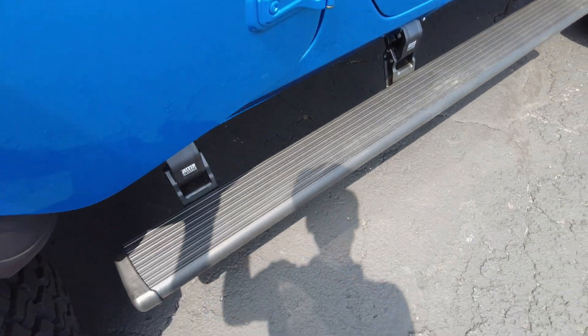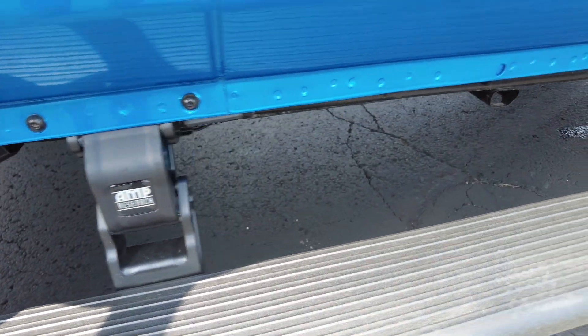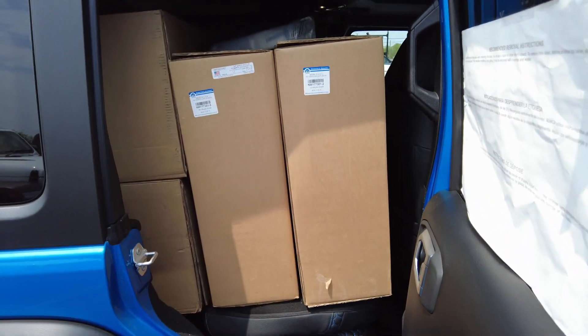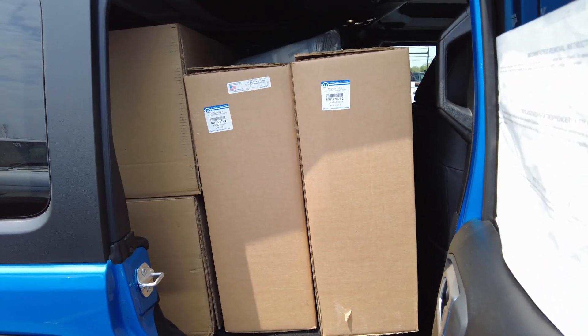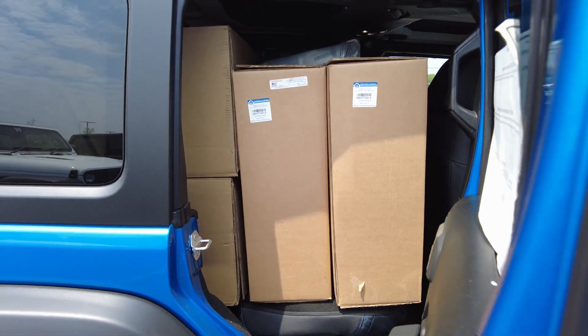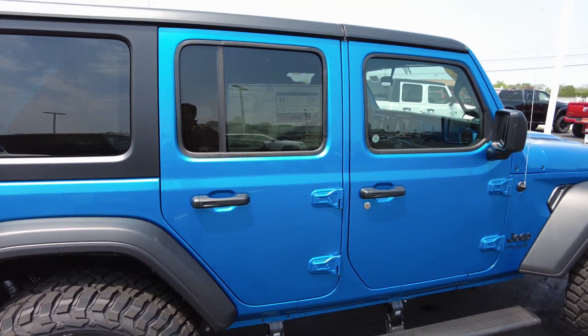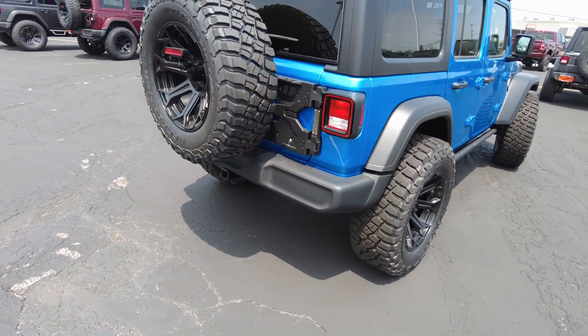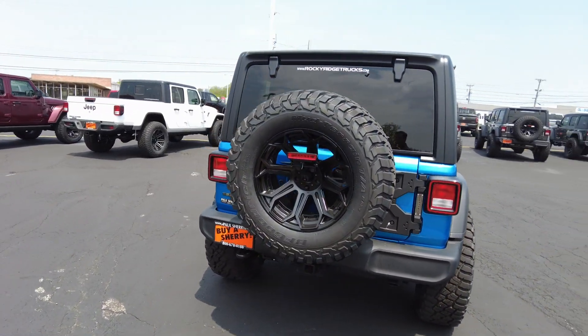Power running boards on this one. Rocky Ridge added the Amp Research power running boards that come in and out with the doors. And look at here — it looks like Christmas in here! This has got the half-door kit; it's a Mopar accessory. You've got the four full doors on the Jeep, and then all the boxes in the back contain the half-door kit.